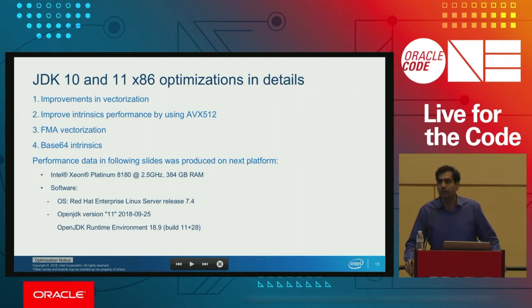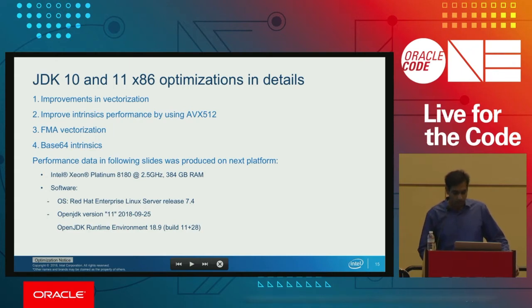Hello everyone, I'm Vivek. I work for Intel. As Vladimir mentioned, a lot of work has been put into JDK 9, and with the faster release cadence, as features become available we put many of them into JDK 10 and 11. I'll be talking more deeply about vectorization, then various intrinsic performance improvements including FMA and Base64. For all the performance collections, I used a Platinum 8180, which is a Skylake-based two-socket server, running JDK 11 and 10 on Red Hat 7.4.